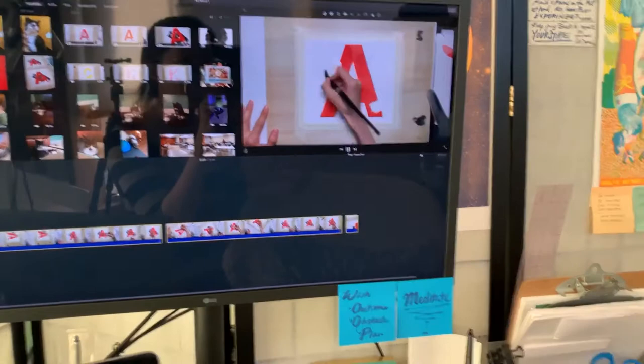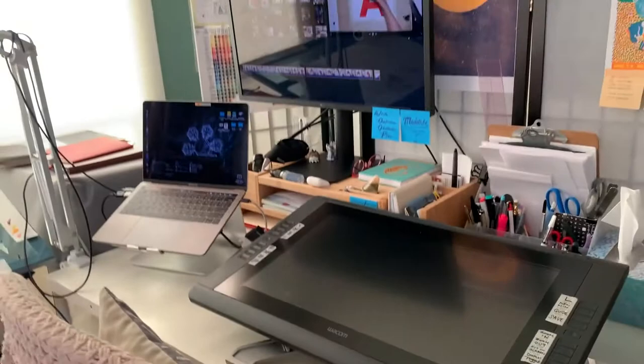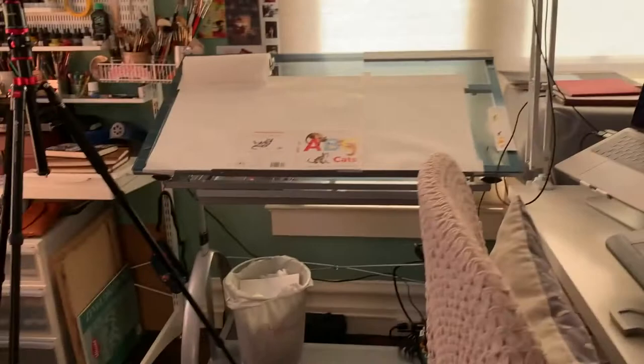And then of course I have an amazing large Cintiq that will help me do my artwork. I do paint mostly in traditional materials using ink and watercolor, but I often scan it in and use Photoshop and other tools to piece them all together, because sometimes you just need faster tools. And yeah, that is my studio.